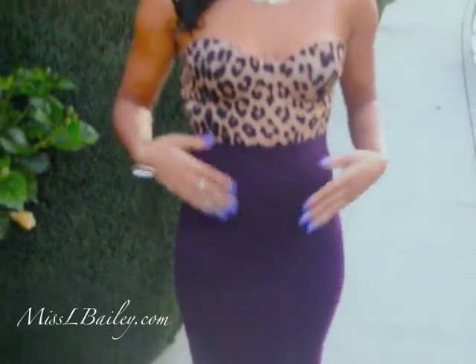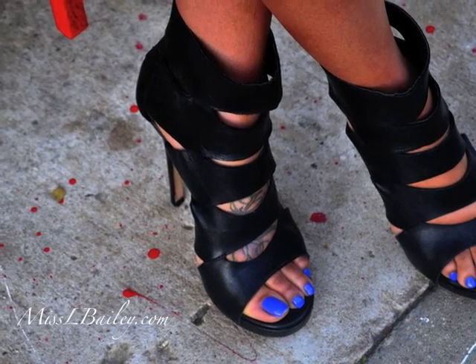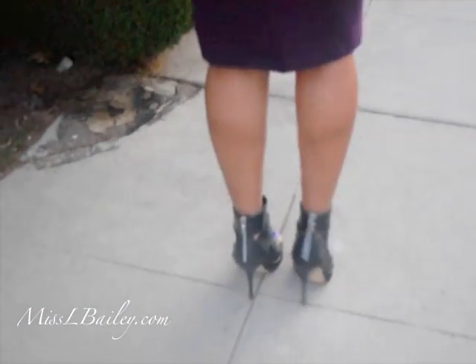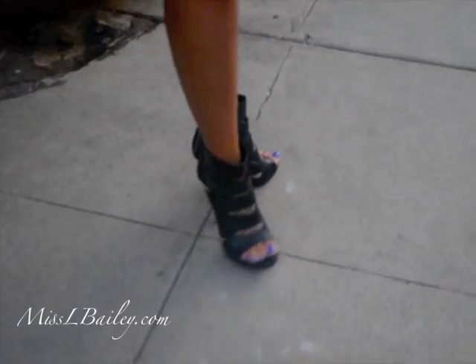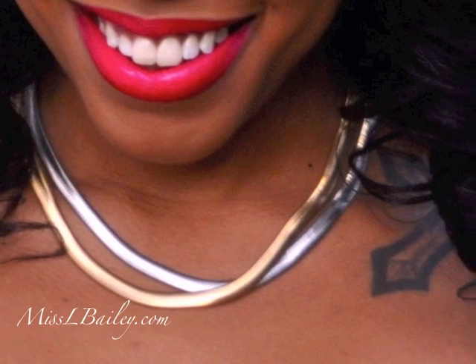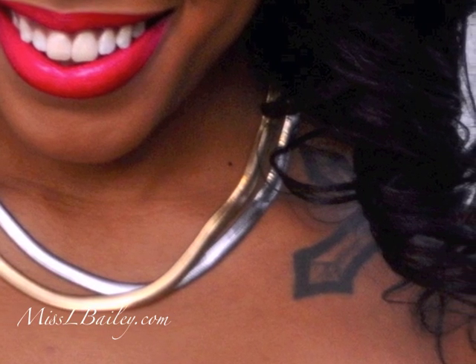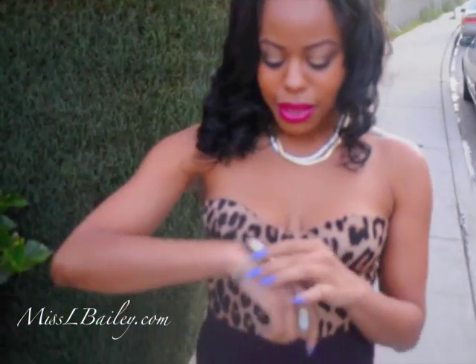And then I have my shoes — these are from Aldo, you guys have seen these in a previous video. My necklace is from Jewel Mint, and I'll leave all the links below if you guys are interested in purchasing this serpentine necklace.